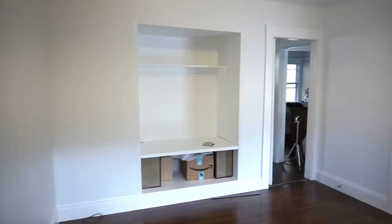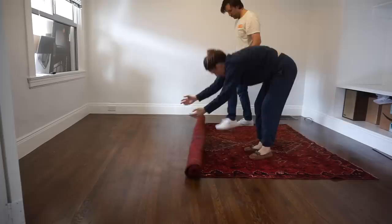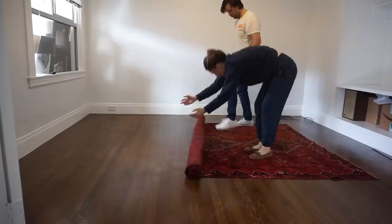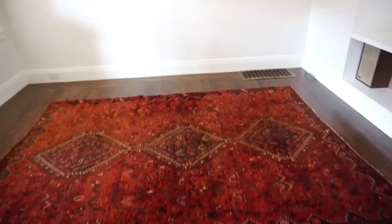Once we had the blank slate with all the walls painted white, we rolled our rug out. This is the rug we got on our thrifting in Tahoe video where we met the rug guy — it's an antique rug from, I think, the 1920s. It's absolutely beautiful; it's like my dream rug. Really, this whole room centered around the rug as a focal point. Everything else I did in the room I really wanted to show off the rug.